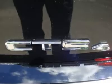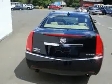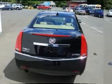Call Mike to schedule your test drive for this vehicle. We are located 12 miles from Bradley International Airport (BDL) — fly in and we will pick you up.